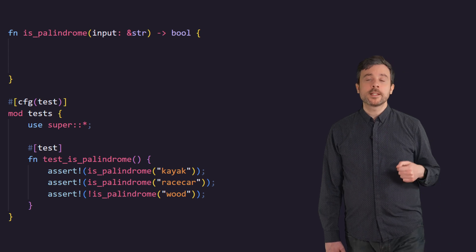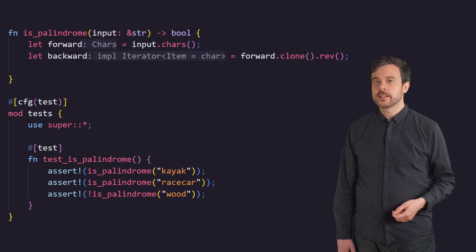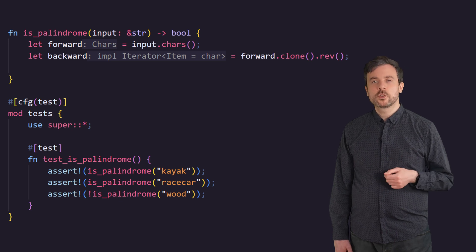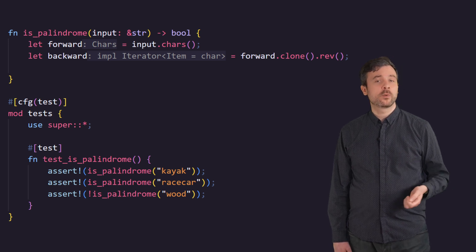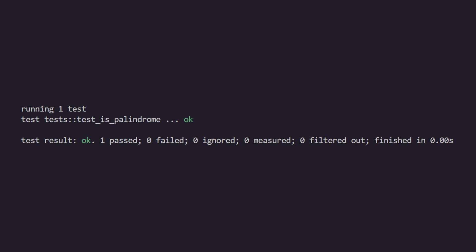Let's write the code. Like earlier we'll get an iterator for each character in the string. We'll clone this iterator and reverse it so we get a second iterator that goes backwards through the string. We can zip the two iterators together, creating a new iterator of tuples where the first item comes from the first iterator and the second from the second. We can then compare them to each other — if every element in this new iterator has the left and right side equal to each other, then the word is the same forwards and backwards. Now when we run our tests they pass.